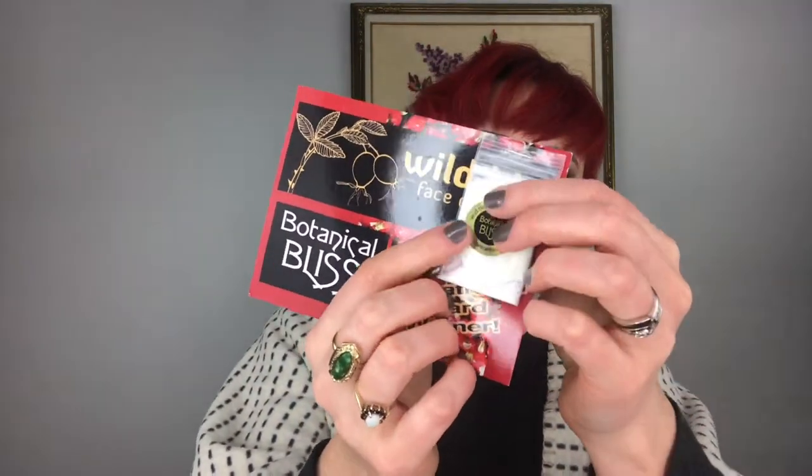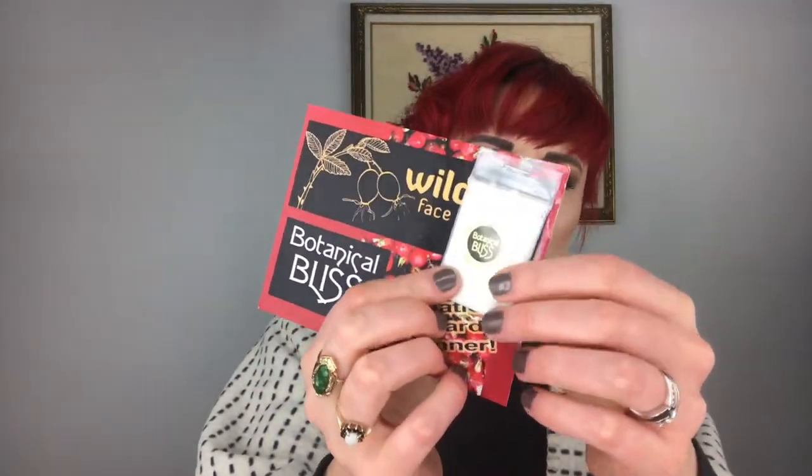Next up, this was sort of a strange one. This is Botanical Bliss International Award Winner Wild Hip Face Cream. I'm on this thing called Top Box Circle — it's like a group of women, and a lot of times women will share things that are free. I thought this was like the most random sample. It comes in a little Ziploc, but I get to try it.